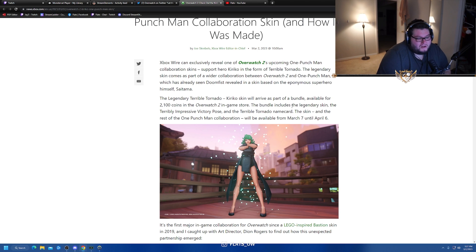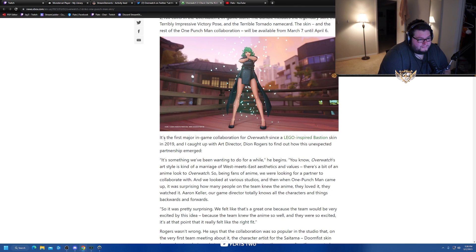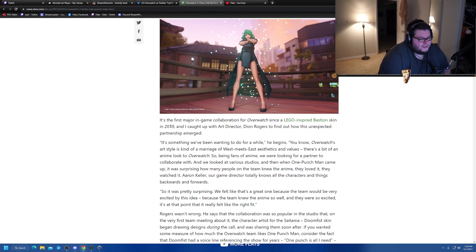The bundle includes the legendary skin, the Terrible Tornado victory pose — I'm assuming it's this victory pose, god damn — and the Terrible Tornado name card. The skin and the rest of the One Punch Man collaboration will be available from March 7th until April 6th. Wow, it's actually going for a full month. It's the first major in-game collaboration for Overwatch since a Lego-inspired Bastion skin in 2019, which is arguably one of the best Bastion skins if not the best.